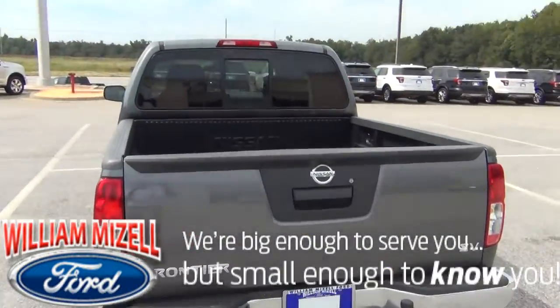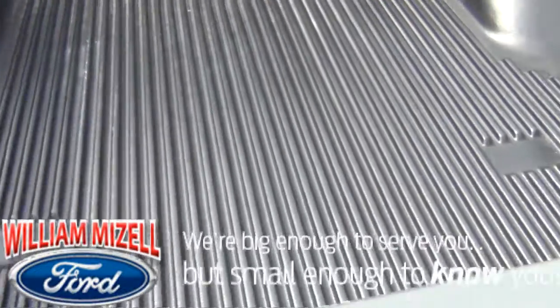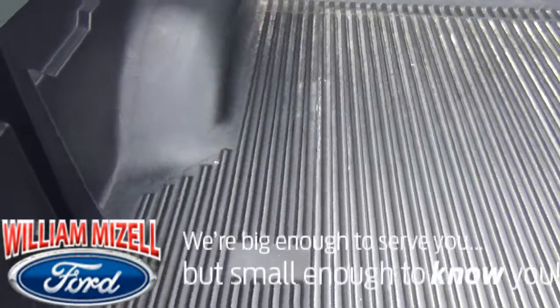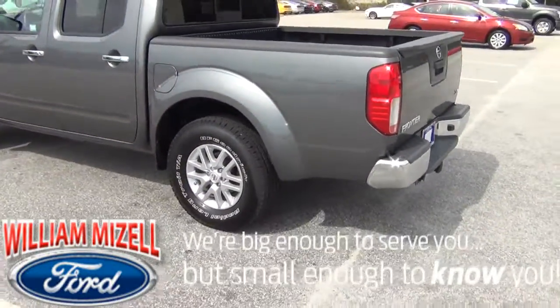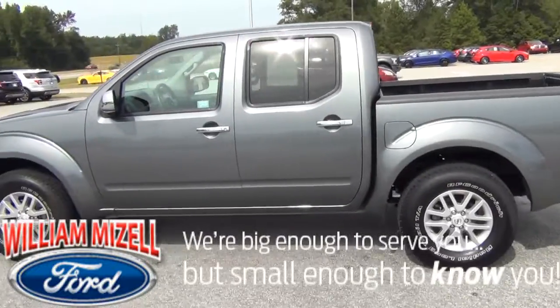Looking in the back of the truck, you'll notice you have your drop-in bed liner in great shape. You can always tell how hard a truck has been worked by looking at the bed. There are no scratches or scrapes on the bed liner, so you wouldn't think of it as being a work truck.